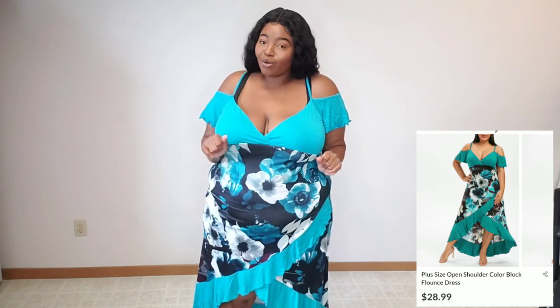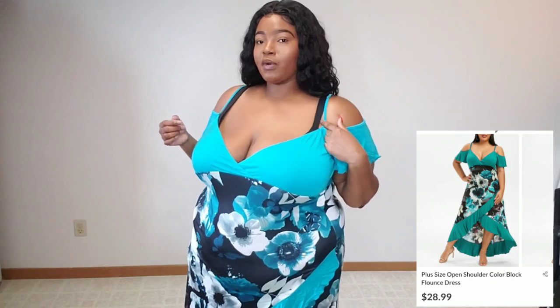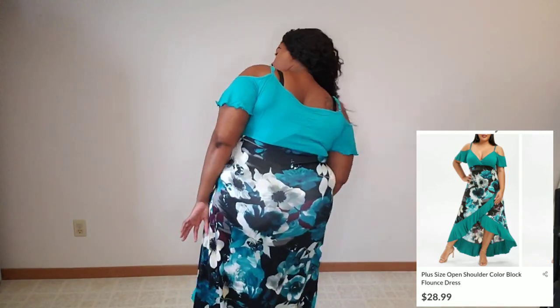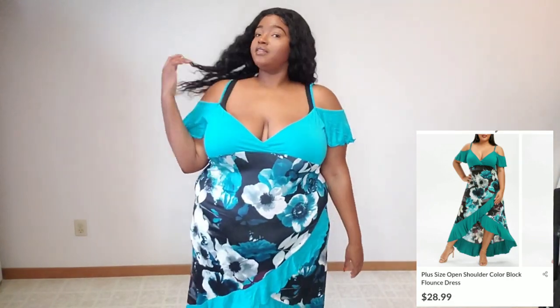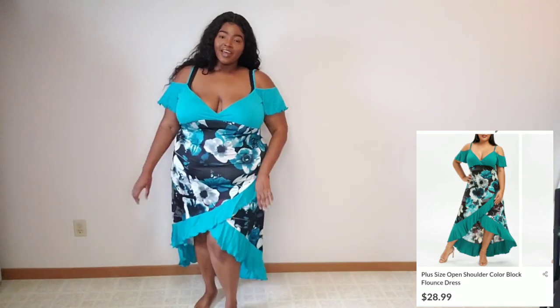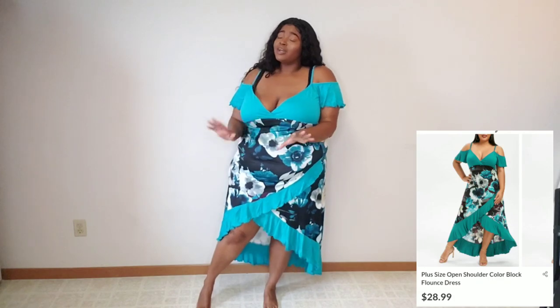I feel like it conforms to my curves — it fits really nicely and it's really comfortable. I like the off-the-shoulder detail, but it does have adjustable straps. I love the detail, I love the flowers, it is so gorgeous. It conforms to my curves really nicely, no complaints at all. Quality is good as well. It doesn't look see-through. I love this — it's so pretty and I think it looks really good on me. It's really different from what I'm used to — I'm trying to step out of the box.